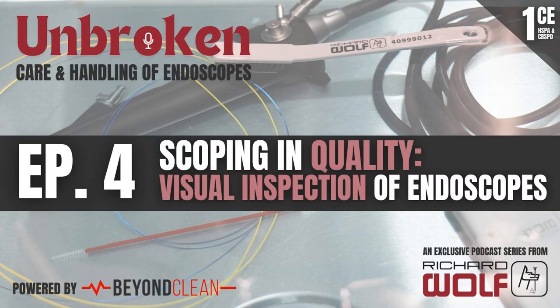Hey there, Sterile Processing Universe. It's Hank Balch. You are listening to the Unbroken Podcast series sponsored by Richard Wolff, talking about all things care and handling of endoscopes. This is episode four, Scoping In Quality, and we're going to be talking about visual inspection of these endoscopes — what it looks like, when it should happen, what the challenges are, and how to build a successful, sustainable inspection program.